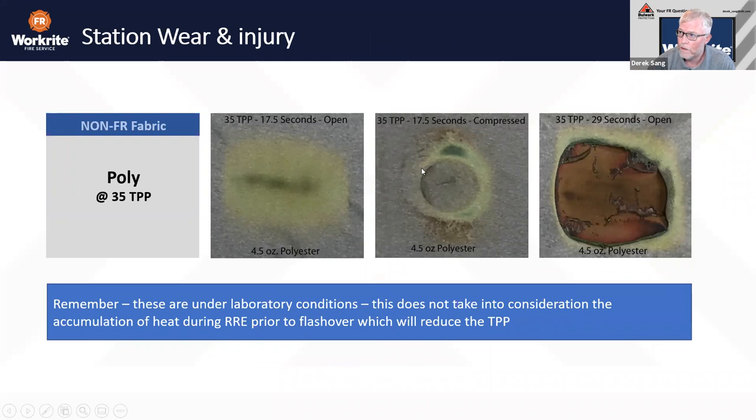As you go from open to compressed — underneath straps, kneeling on something, elbows on something — you now have fully melted plastic occurring on the firefighter's skin. What you wear in, you have to deal with as the situation or fire changes. You don't have the opportunity to remove what you're wearing underneath your turnout gear once the situation is evolving. The repercussions can be minimal or severe depending on what that station wear is built with.